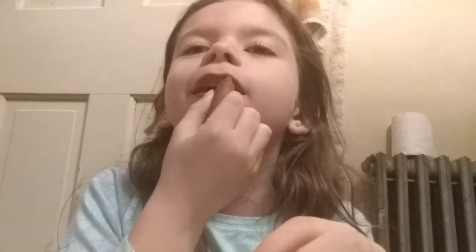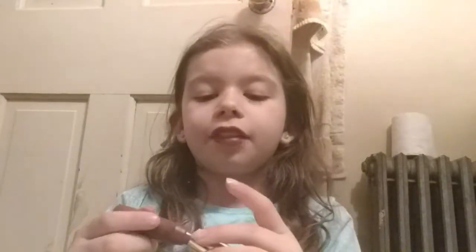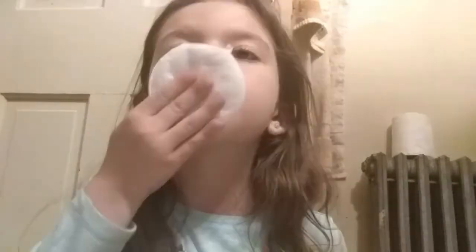Oh my god, this is weird — I've never put on a lipstick like this. That one's okay. I feel like it would look good on certain people; I'm just not one of those people. It's on my lips — good enough.